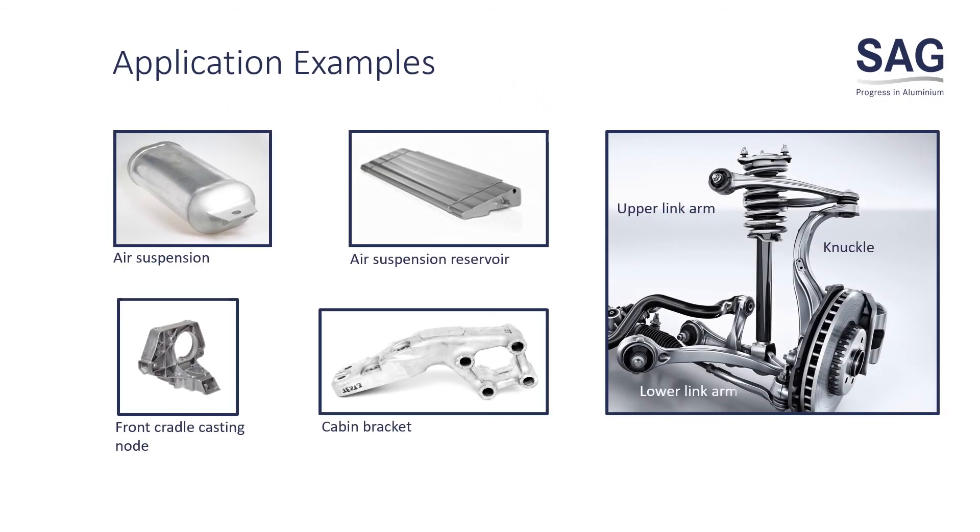Here you see some applications that you can already find in cars, trucks, and other industrial applications. For air reservoirs, we are able to create complex geometries that save packaging space and weight. In wheel suspension applications, we increase geometrical freedom and save weight. In the cab anchorage application, we save up to 60% weight with mechanical properties equal or even better than steel.